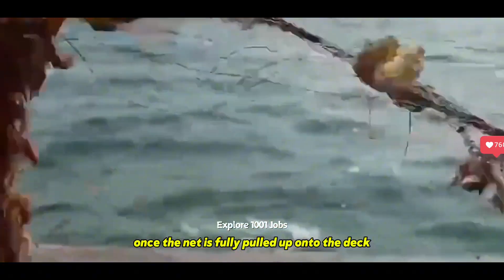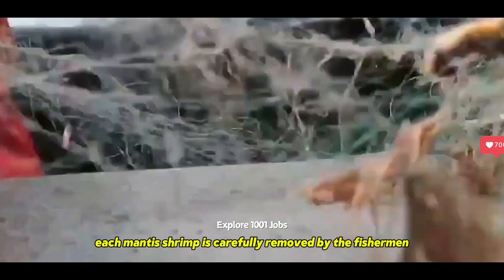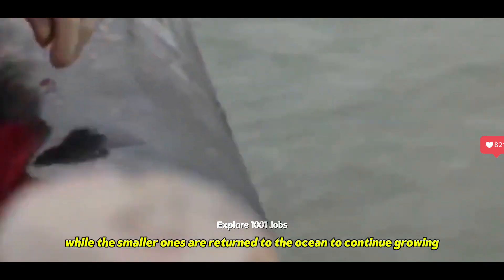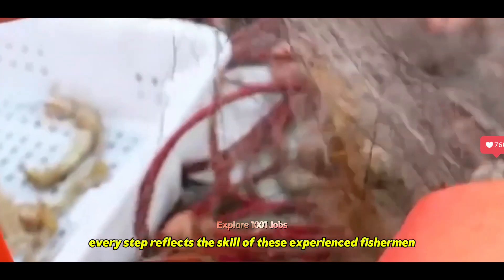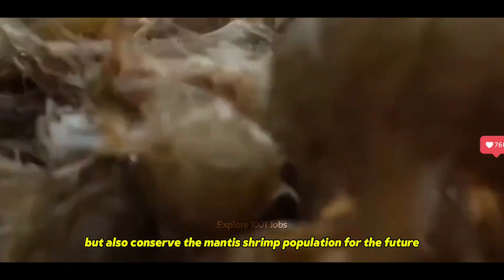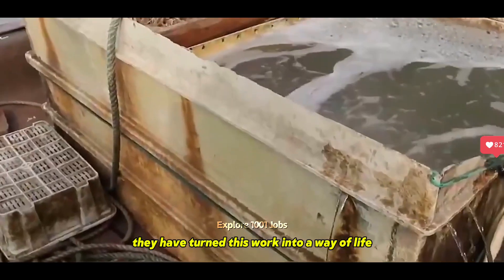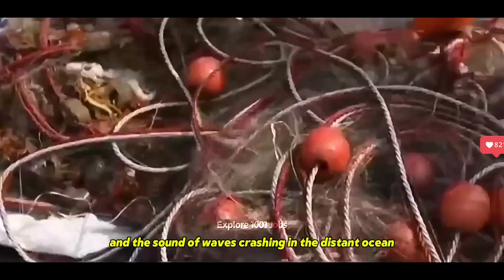Once the net is fully pulled up onto the deck, each mantis shrimp is carefully removed by the fishermen, avoiding the sharp claws. Only those that meet size standards are placed in baskets, while the smaller ones are returned to the ocean to continue growing. Every step reflects the skill of these experienced fishermen, who not only harvest but also conserve the mantis shrimp population for the future, having turned this work into a way of life, bound to the scent of the sea and the sound of waves.